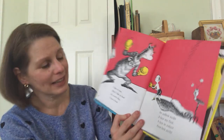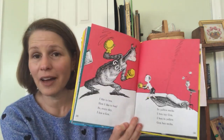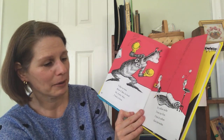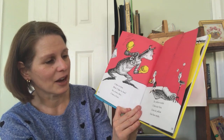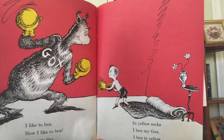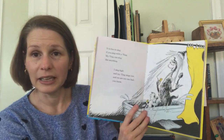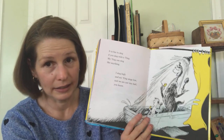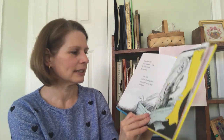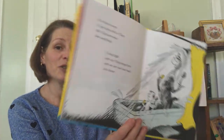I like to box. How I like to box. So every day I box a gox. In yellow socks, I box my gox. I box in yellow gox, box, socks. It is fun to sing if you sing with a ying. My ying can sing like anything. I sing high and my ying sings low. And we are not too bad, you know.